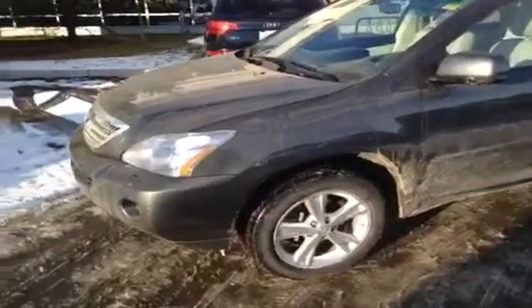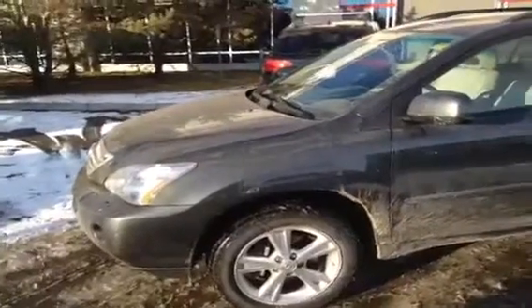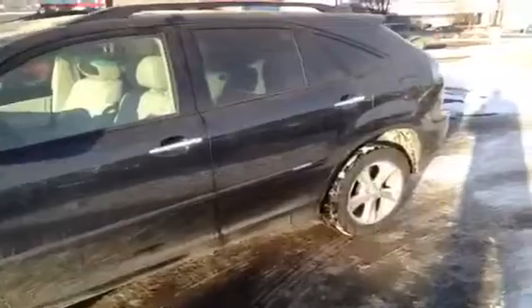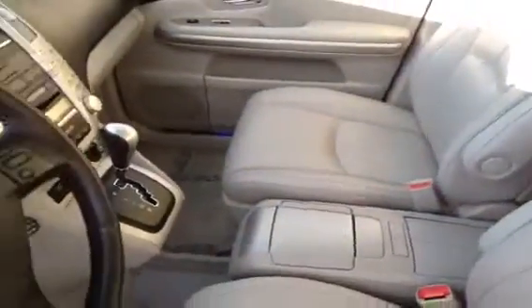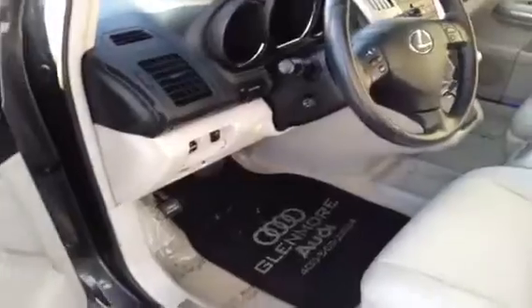This is a 2008 Lexus RX 400h. It is a hybrid luxury SUV and the color is gray. Before we take some pictures, we're just going to give you a little video tour of the inside, which I must say looks cleaner than the outside. All of our used vehicles at Glenmore are sent out for complete details inside and out, so they're in clean condition inside. Obviously this one needs a wash on the outside.